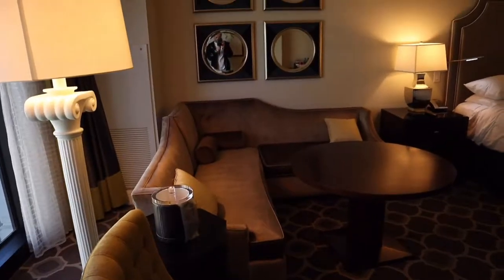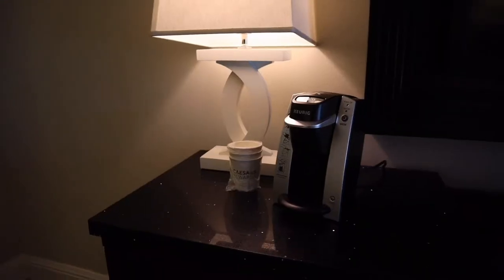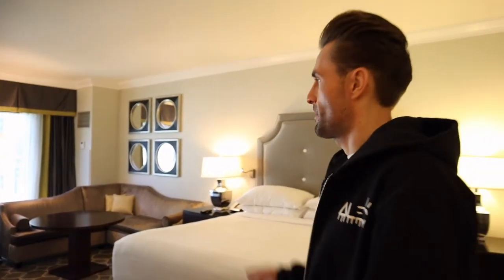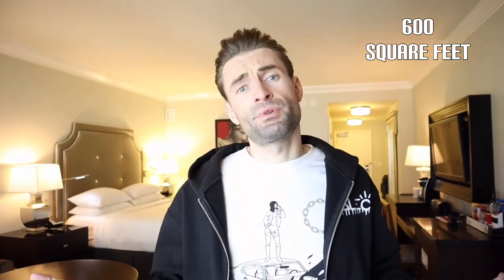Welcome to Caesars Palace in Las Vegas. Tonight we are staying in this Octavius premium room and it costs approximately $350 per night. The first impression is a pretty classic room, everything in European style. It is approximately 600 square feet — it's a pretty large room. It looks like a palace.